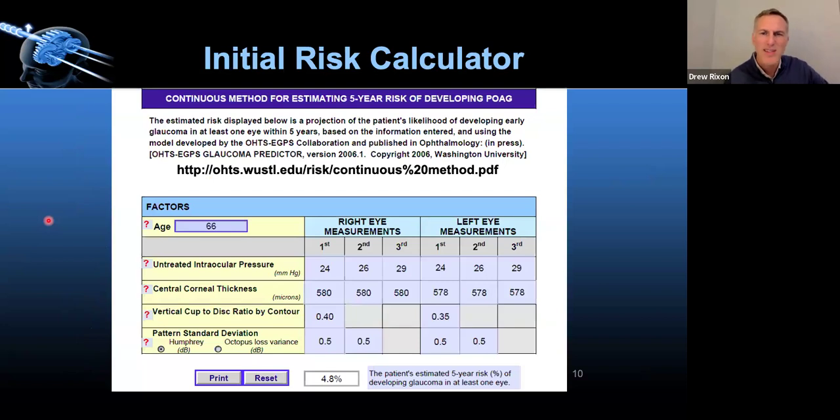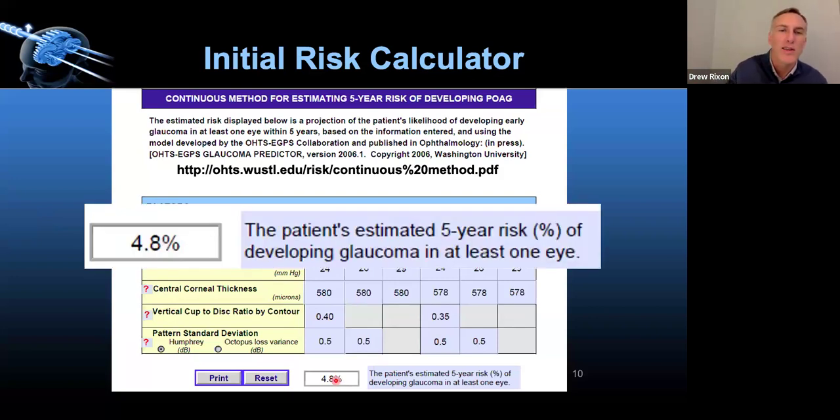Because that IOP number in the 30s is in there, a lot of people react without really looking at the qualitative aspects. What's the hysteresis? How does the eye dampen IOP? How thick is the cornea and how does that affect the reading? We use a risk calculator — just a decision support tool — and end up with a 4.8 five-year risk, similar to the 4.4 of OHTS patients who were actually treated. So this patient's risk is not that high relative to treatment.